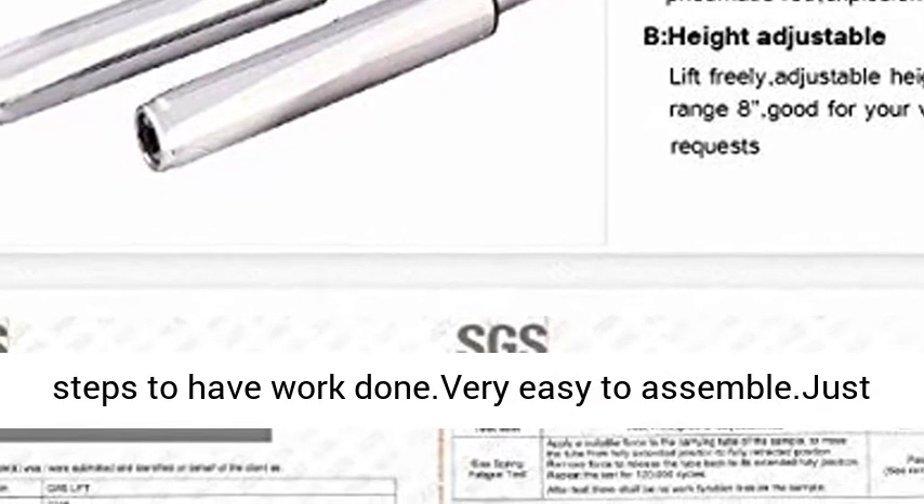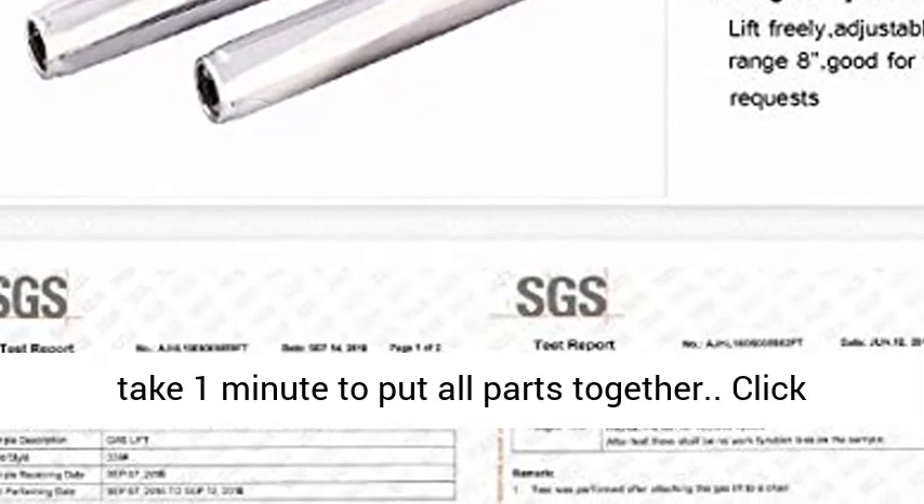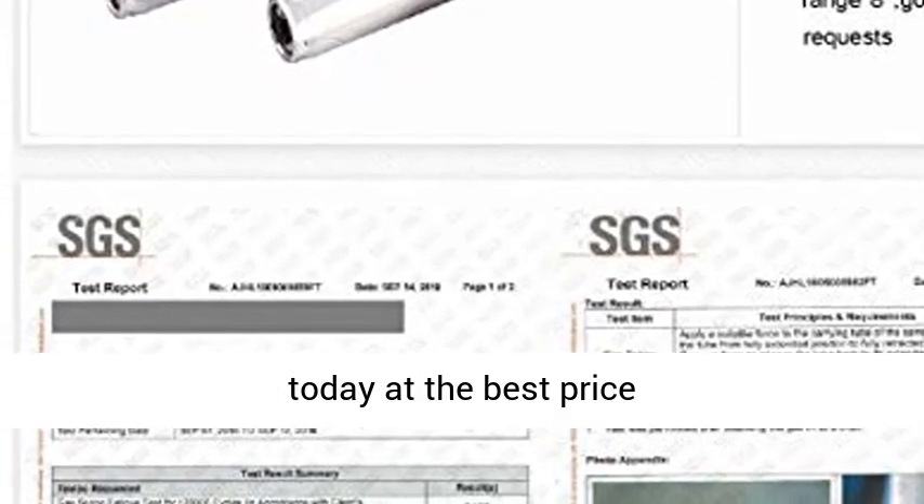Simplified Assembly: Only 3 steps to have the work done — very easy to assemble, just takes 1 minute to put all parts together. Click the link in the description to get this product today at the best price.